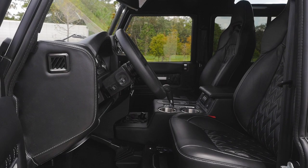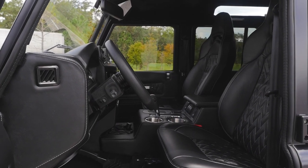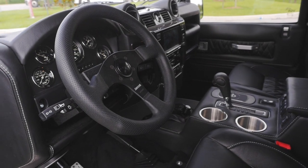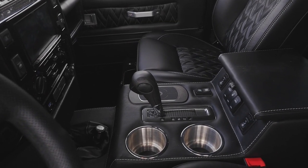So in terms of Restomods, our engine choices are up there with the best ones you can put in our custom trucks, Defenders, and Range Rover series. We modernized the entire interior of the Defender to be on par with the 2015 model that left Land Rover in the UK around that sort of time.